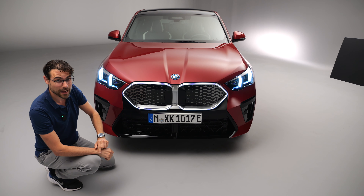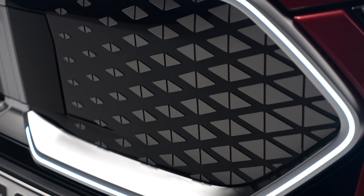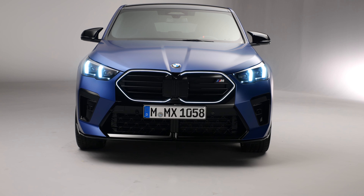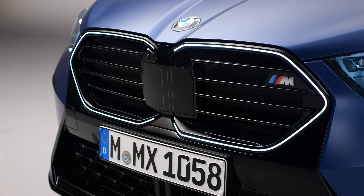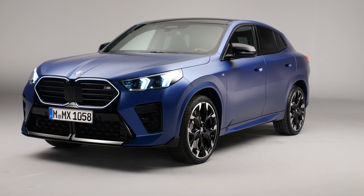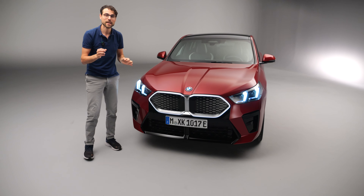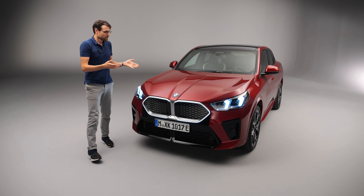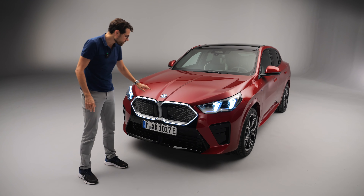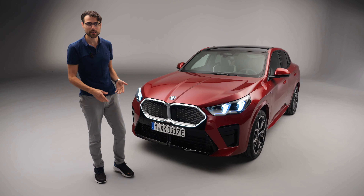If you have the electric version, the iX2, the inside of the double kidney is closed; otherwise it has a more open look. The sportier version, the M35i, has an even sportier look in the front double kidney. This color is called Fire Red and it's also a very new color. The electric version looks almost the same, just with this blue ring around the logo — that's how you identify it as the EV.